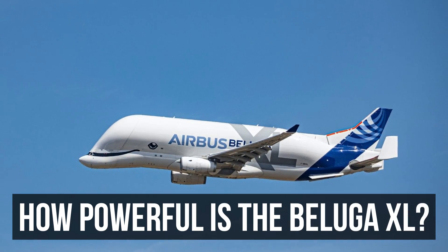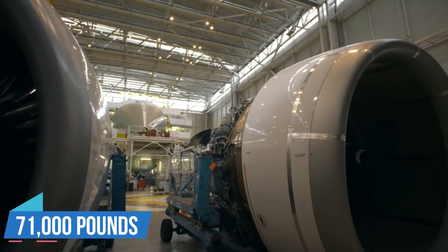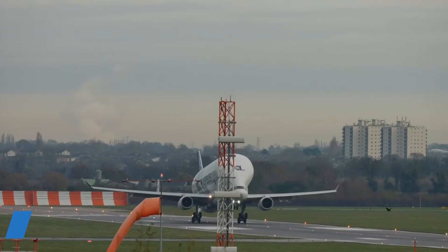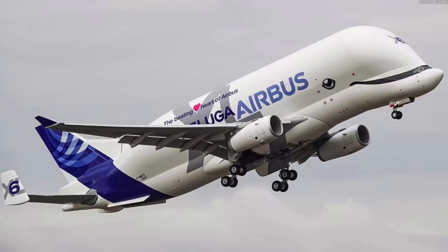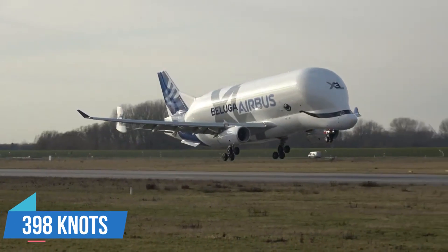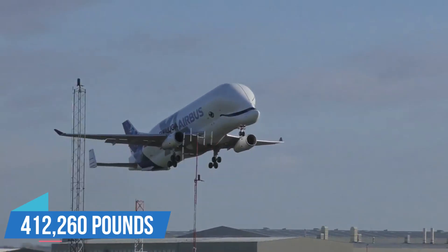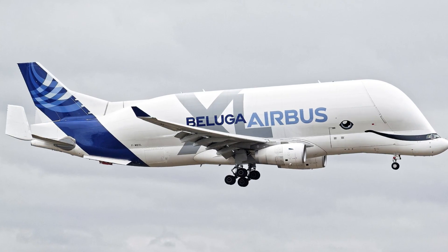Propelled by twin Rolls-Royce Trent 700 turbofan engines, each generating an impressive thrust of 71,000 pounds of force, the Airbus Beluga XL is a powerhouse in the skies. It boasts a non-stop flight capability of up to 2,300 nautical miles (4,260 km) and can soar to a service ceiling of 35,000 feet. Carrying a maximum payload of 111,000 pounds, it cruises at 398 knots, with a maximum take-off weight of 500,400 pounds and an empty weight of 281,000 pounds.